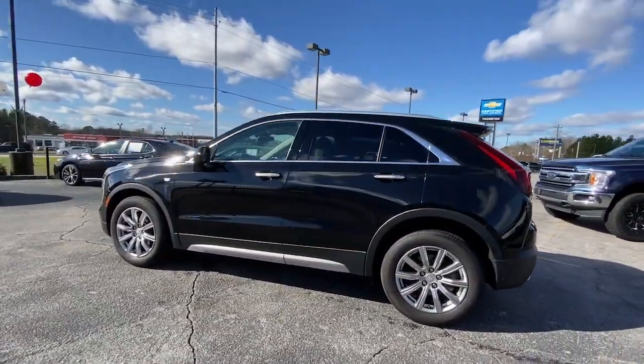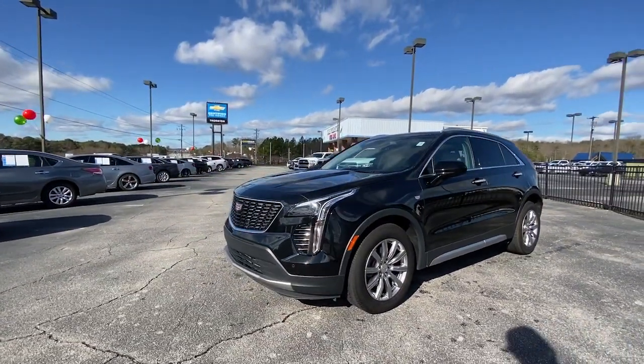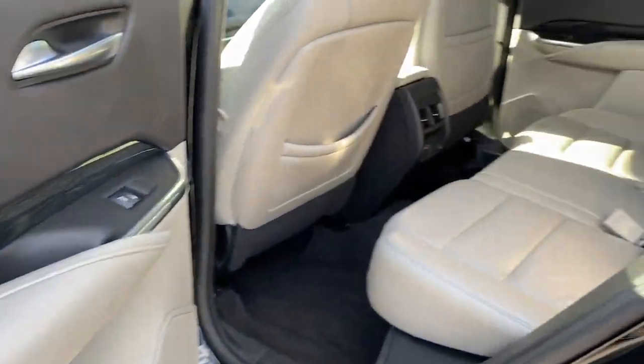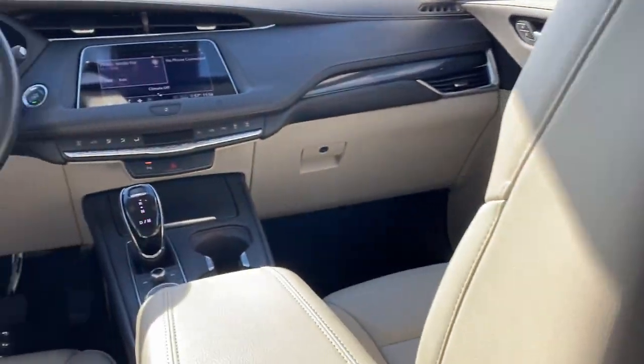Advanced safety features and an unmistakably athletic presence. The following are some of this vehicle's highlighted options: keyless entry, satellite radio, power passenger seat, heated mirrors, power liftgate, backup camera, and aluminum wheels.